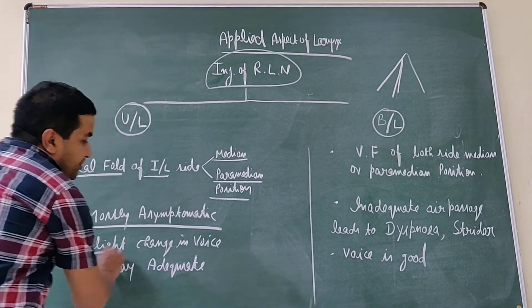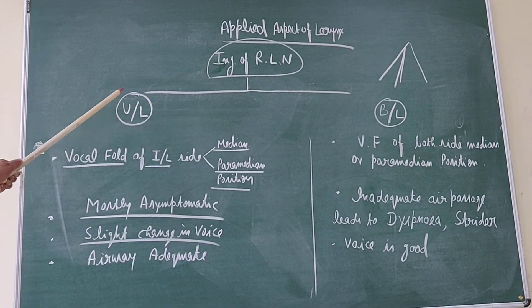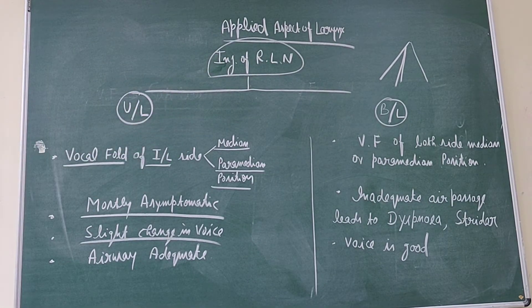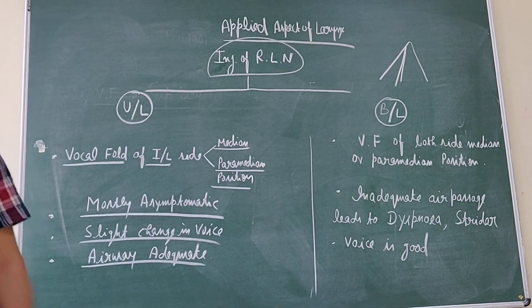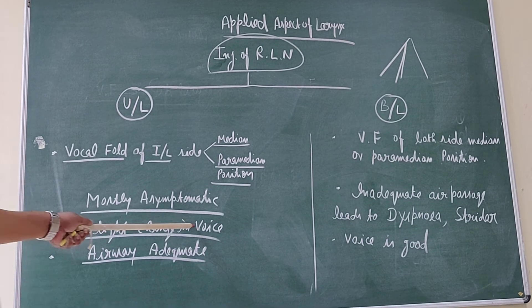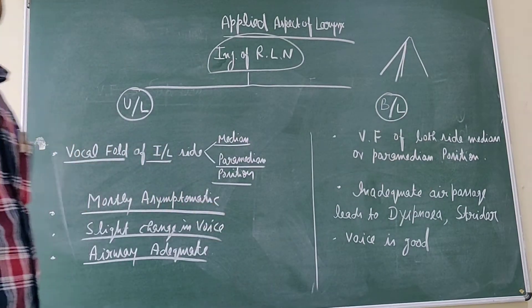In unilateral recurrent laryngeal nerve paralysis, there is slight change in voice. The airway space is decreased but compensated by the opposite vocal fold. So the case is mostly asymptomatic or shows only a slight change in voice. Airways remain adequate and there is no difficulty in breathing.